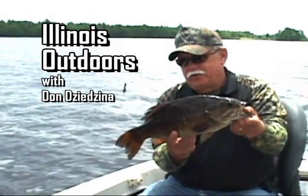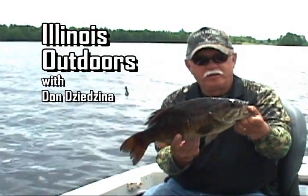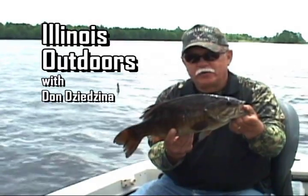Great fishing is not that far away. Welcome to Illinois Outdoors with Don DeGena.